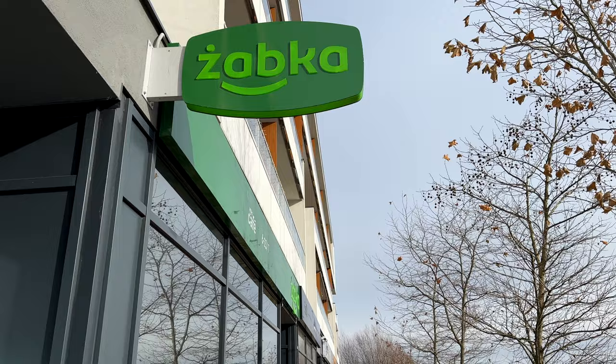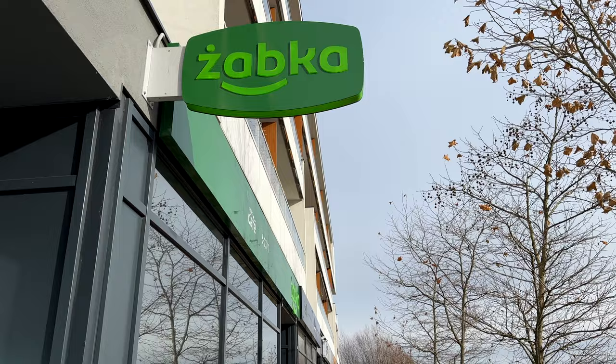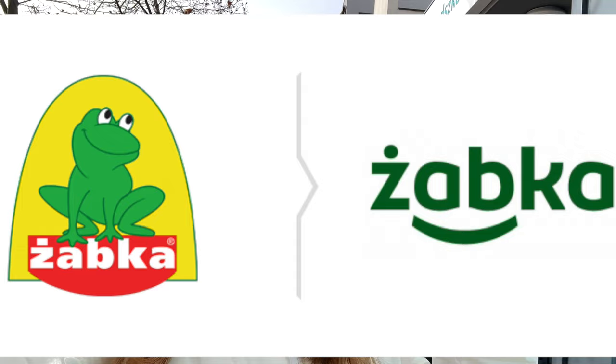Żabka — here it is! It's translated as 'frog' and as you can see it's green in color. They even had a frog on their logo a long time ago, but not anymore.